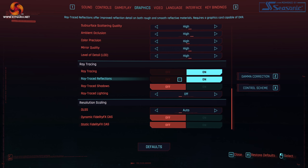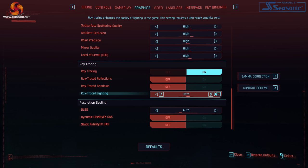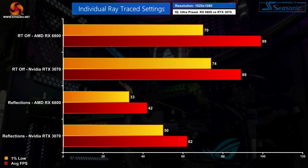Moving on to look at the performance scaling of the individual ray trace settings in Cyberpunk — we have ray trace reflections, shadows, and ray trace lighting. The latter includes emissive lighting, ambient occlusion, and if set all the way to psycho mode, global illumination. For this testing I'm using the RX 6800 at 1080p, compared to the RTX 3070. The RX 6800 averaged 99fps with no ray tracing, while the RTX 3070 hit 89fps — so it's the Nvidia GPU which is slower in rasterization terms.